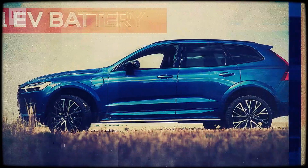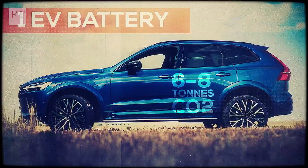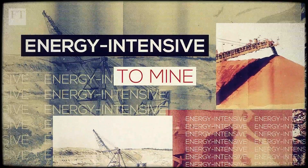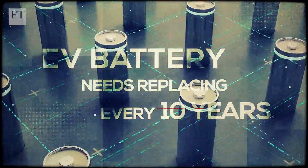Karmic of Volvo estimates that making one battery produces six to eight tons of CO2. They also require valuable metals that are energy intensive to mine, such as lithium, nickel and cobalt. And the average EV battery needs replacing every 10 years.